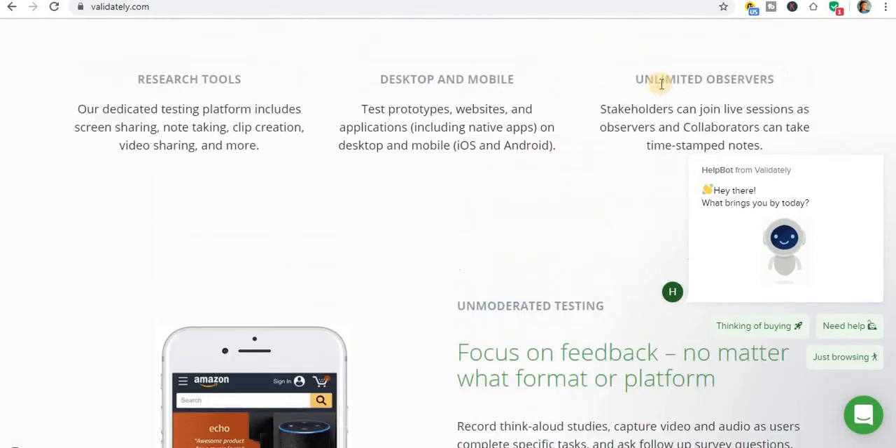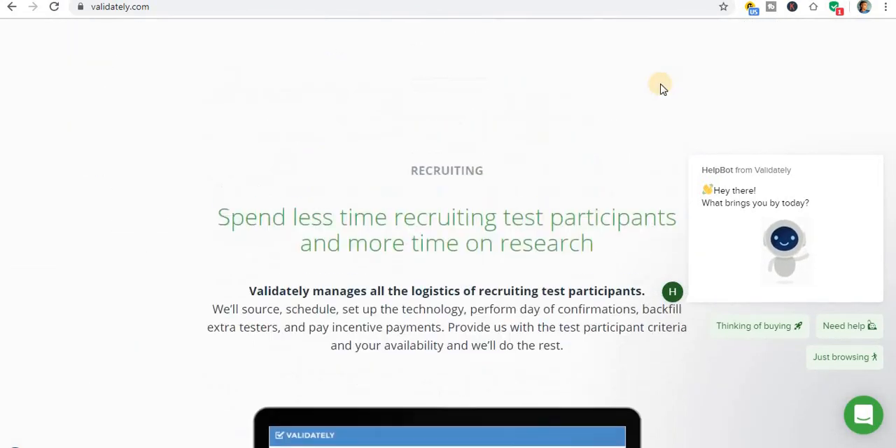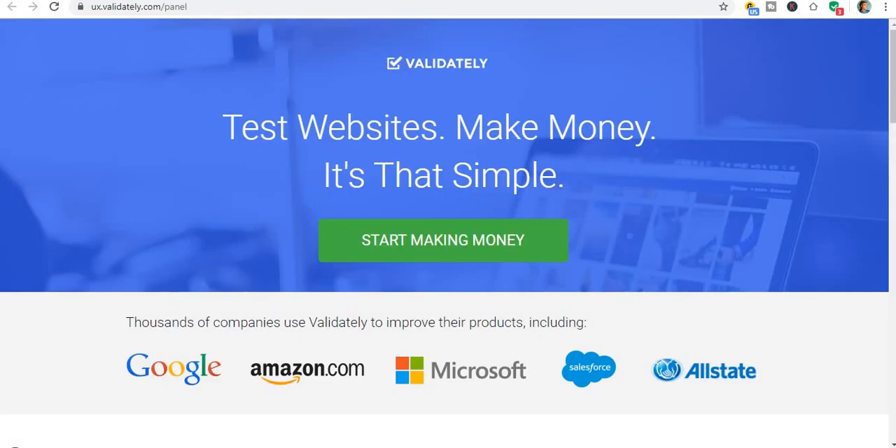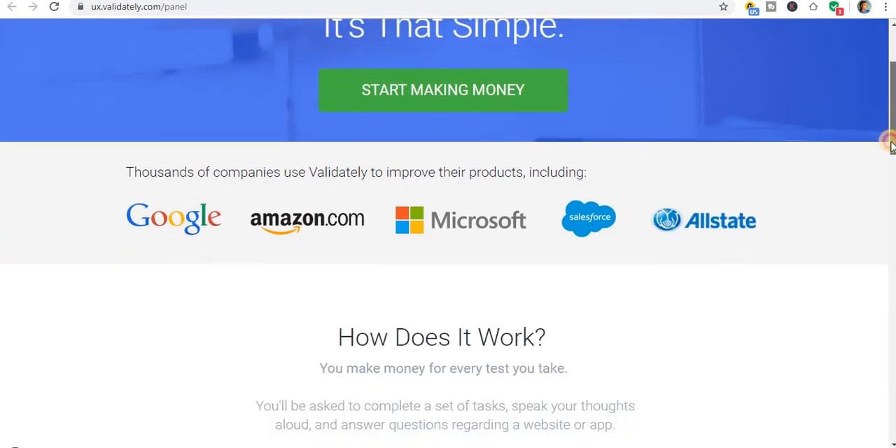Scroll to the top and you'll see a link called 'Get Paid to Text' — you can see the icon right here. Click on 'Get Paid to Text' and you will land on a page that says Validately helps you make money. It is that simple.